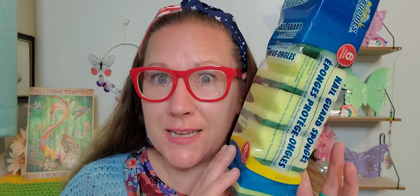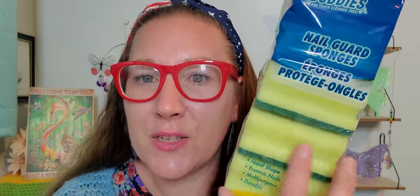Then I picked up my all-time favorite sponges for almost 20 years now — the Scrub Buddies with the nail guard. There are six in here. They have thick, lush sponges, a great scrub side, and you tuck your nails right in to keep them extra safe. I love these so much above all other sponges I could get anywhere else.